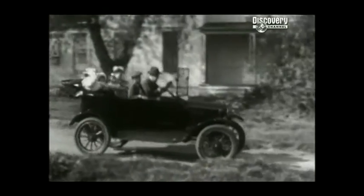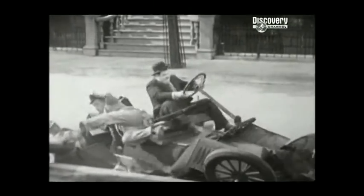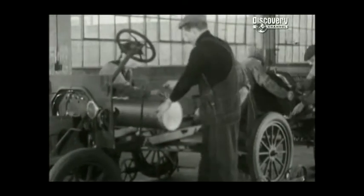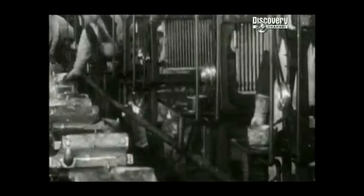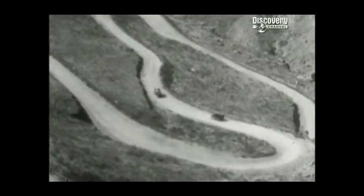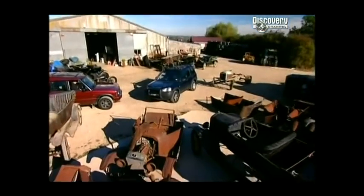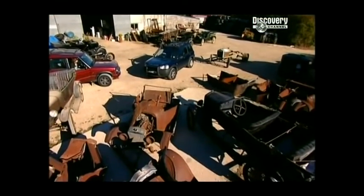Ask any kid to draw a vintage car, and they'll come up with something that looks pretty much like a Model T. After a few early reliability problems, they went on to become the world's first mass-produced car, with Ford building 15 million of them between 1908 and 1927. They came in all shapes and sizes, but the one we're after is unique - a sexy lady with an exotic name, the Golden Ford. She first burnt rubber back in 1911, not on the roads, but at the races.